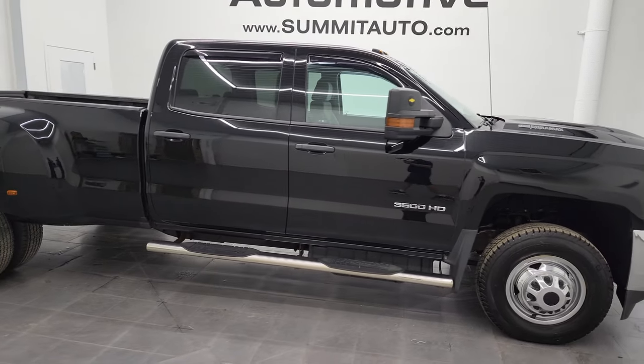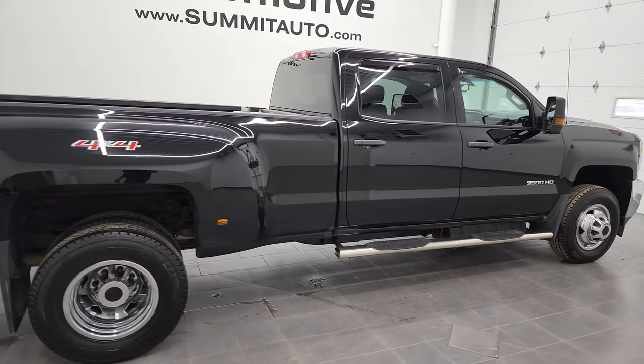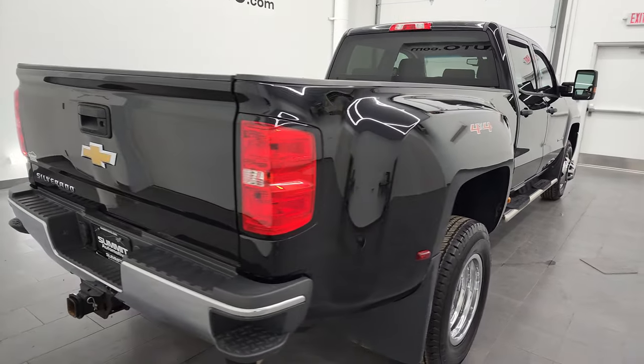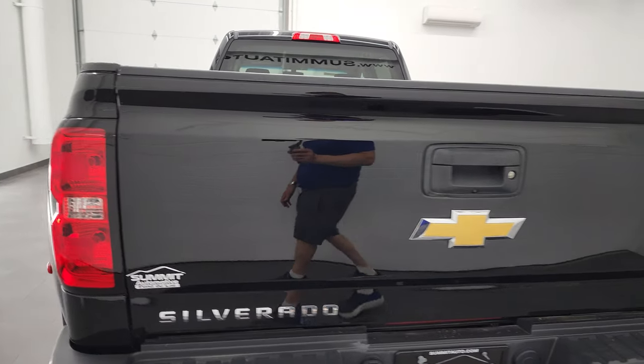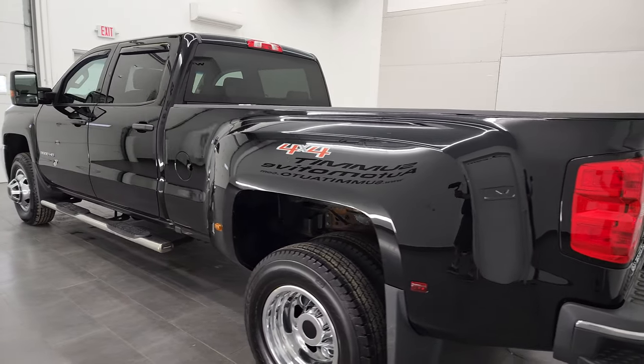Hey, this is Brett and this 2017 Chevy Silverado 3500 Crew Cab Long Box Dual Rear Wheel Work Truck is stock number 12776Z. I'm here at Summit Automotive in Fond du Lac, Wisconsin, your new and used heavy duty truck headquarters.